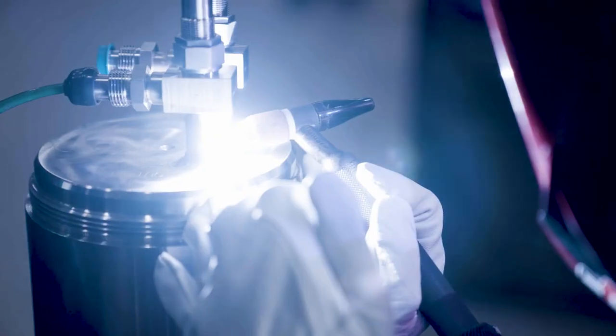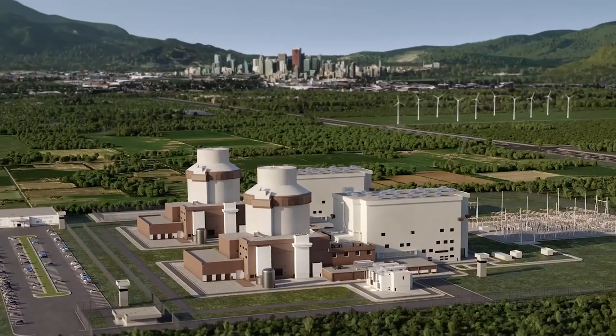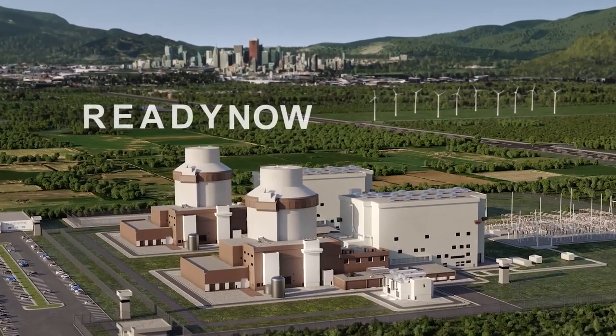The future of energy is here. Westinghouse's AP1000 reactor. Proven. Safe. Ready now.